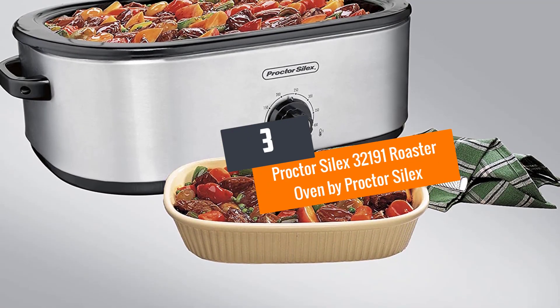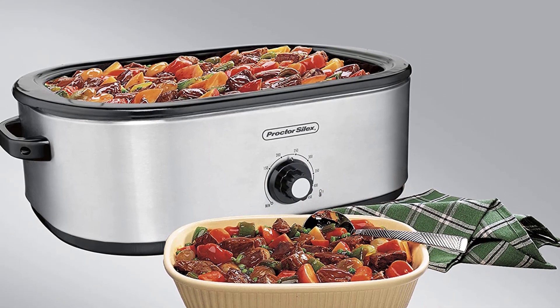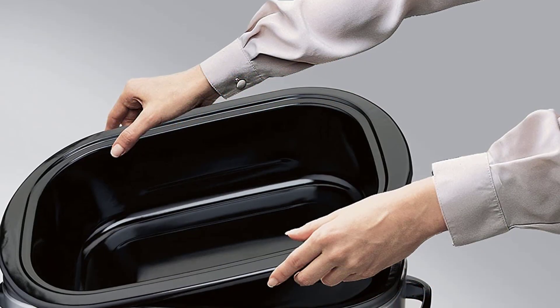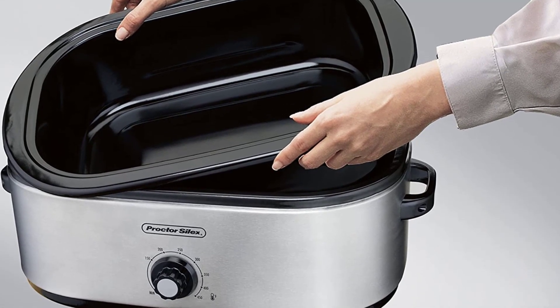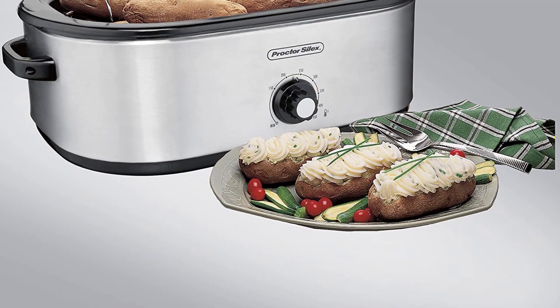Number 3: the Procter Silex 32191 Roaster Oven by Procter Silex. This large roaster oven has an 18-quart cooking surface that can fit an entire turkey of about 24 pounds. This makes it a great option for anyone looking to cook a large meal for the entire family during the holidays or on any other special occasion or parties.